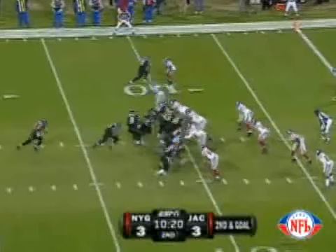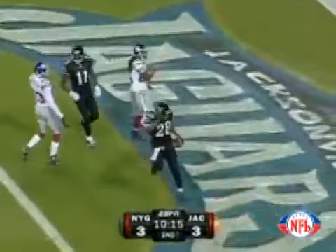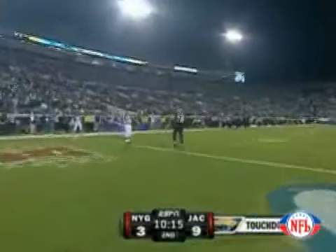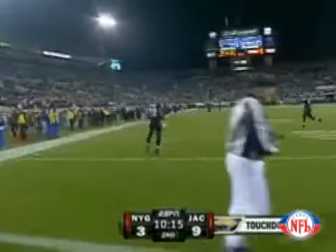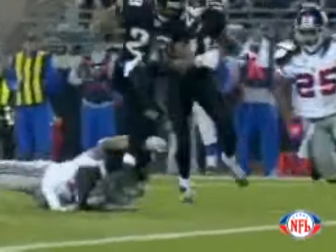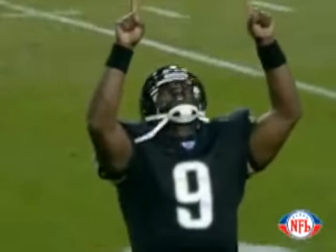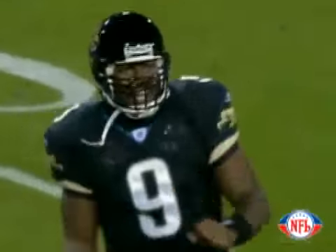Gerrard looks at the 32nd red zone defense and hands the ball to Fred right up the middle, finds a hole at the five, puts his head down — touchdown! Touchdown, Jacksonville! Fred Taylor from 10 yards out. That's a great run by Fred Taylor. Looking at the replay, he does a great job reading the hole and then lowering his shoulder when a defensive back approaches.